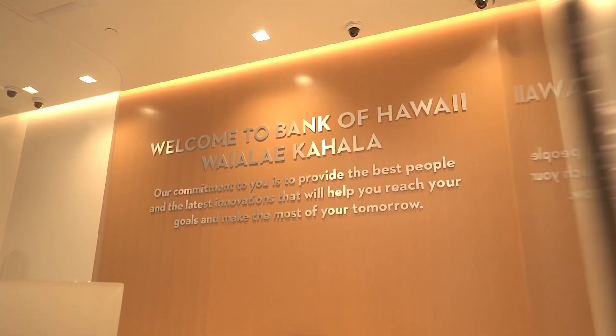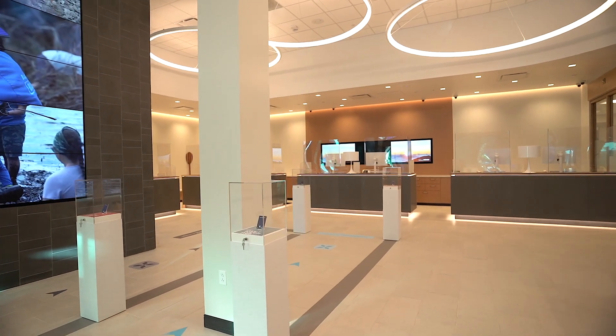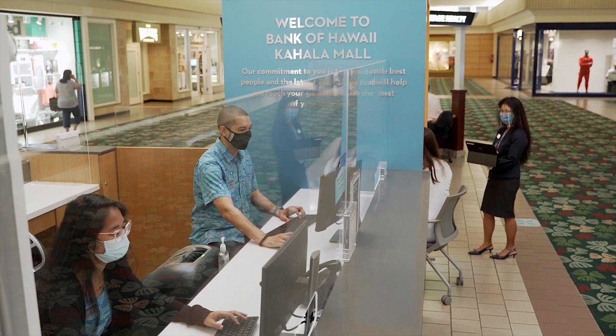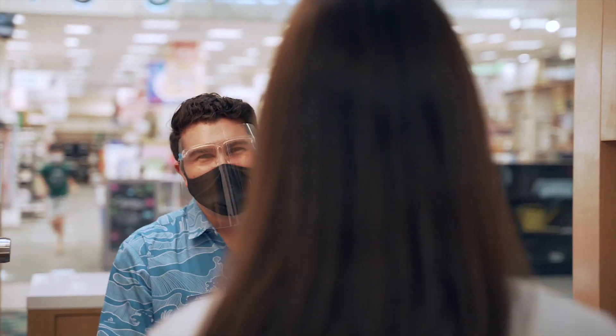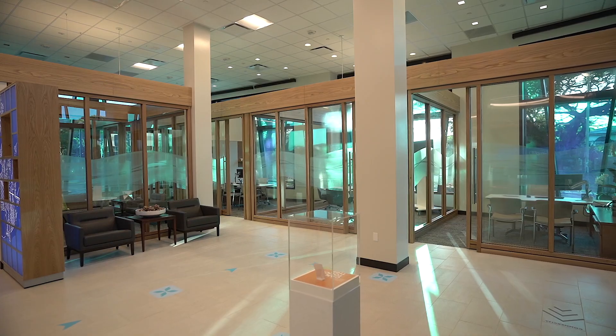Today, the Waialae Kahala branch meets the needs of customers today and into the future. It's been a privilege to serve the customers in this bustling shopping center in this very convenient location. And if you are a customer who might be shopping in the mall, you could simply visit our Kahala Mall kiosk branch for convenience, for simple, quick transactions, or you may visit us here at this new Waialae Kahala branch.